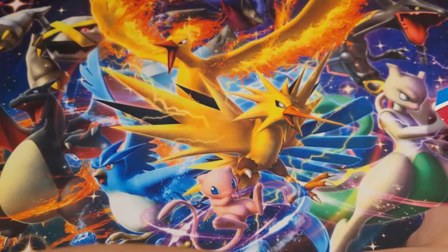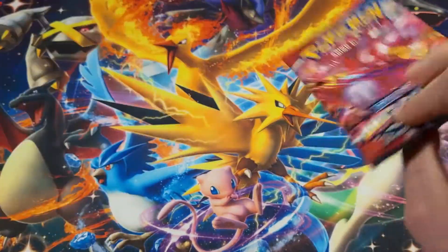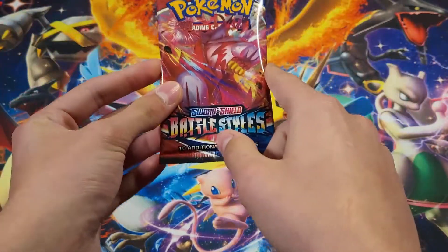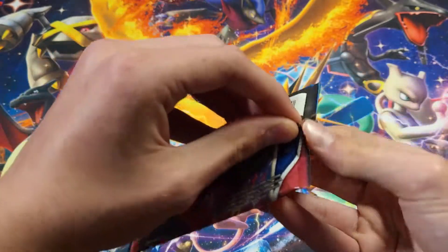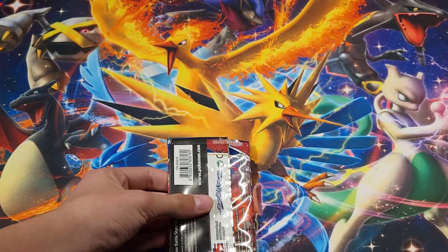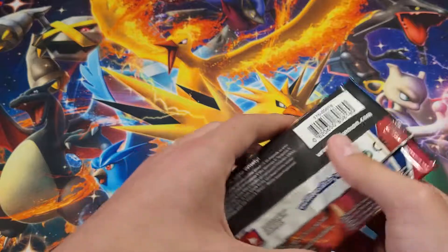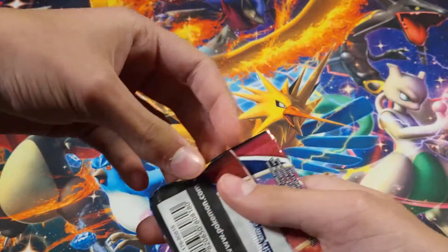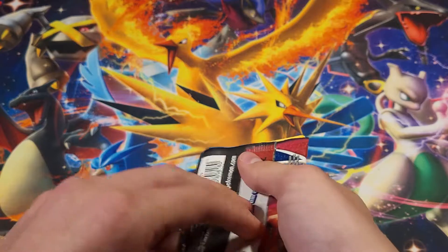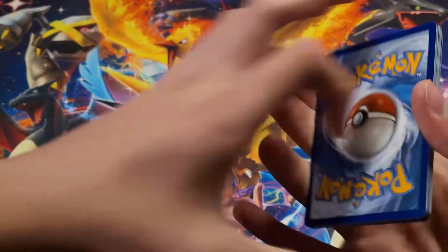We got Single Strike Urshifu on this pack — could that be a sign? I'd really like to pull him. I still have not pulled that Yamper. Wait — how many packs has it been? I've done nine packs. I have to get a Yamper — there is no way we can go ten packs without a Yamper. The set is not that small! Get the code card aside and let's hope for something sweet.